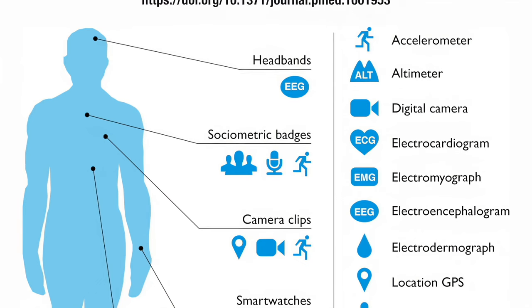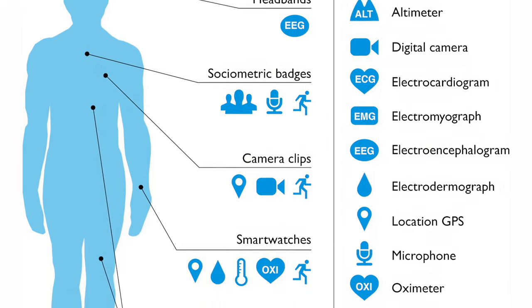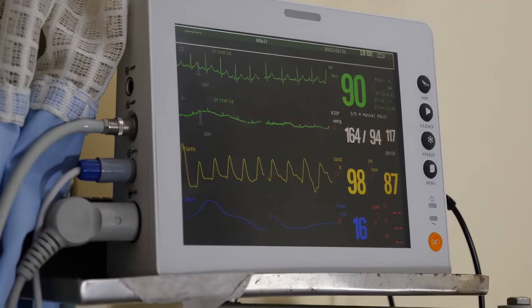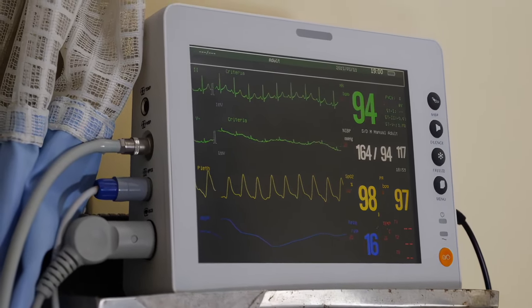Specifically, commercially available wearable biosensors have the potential to provide detailed longitudinal data documenting patients' health and their progress during treatment or rehabilitation, instead of more labour-intensive, invasive, and expensive alternatives.